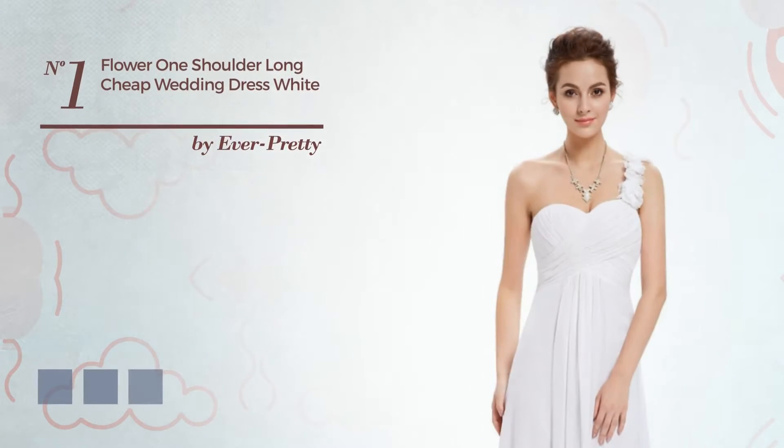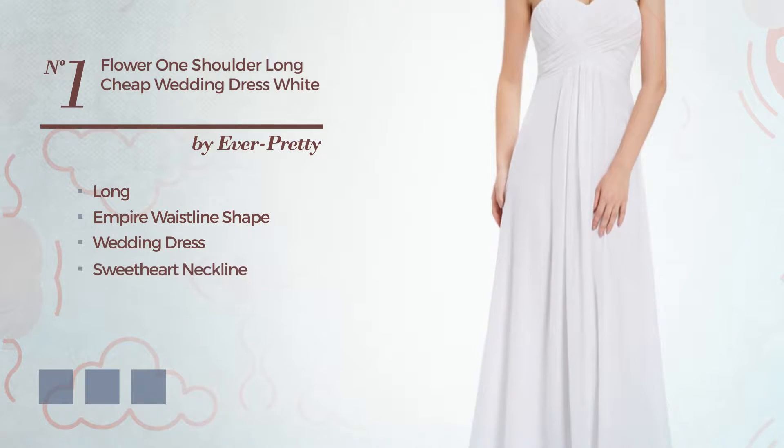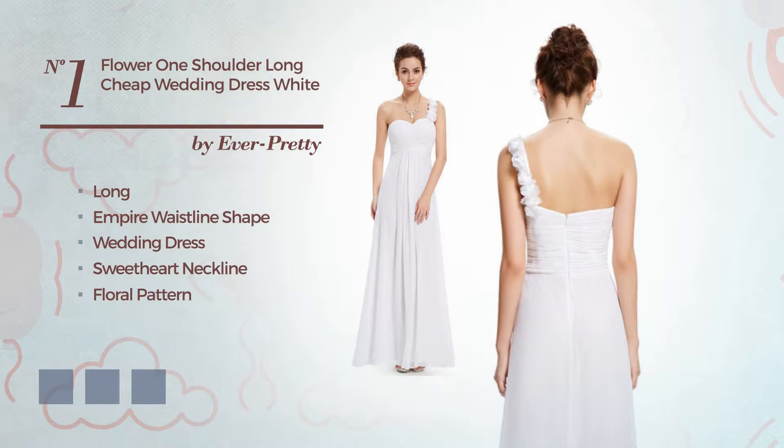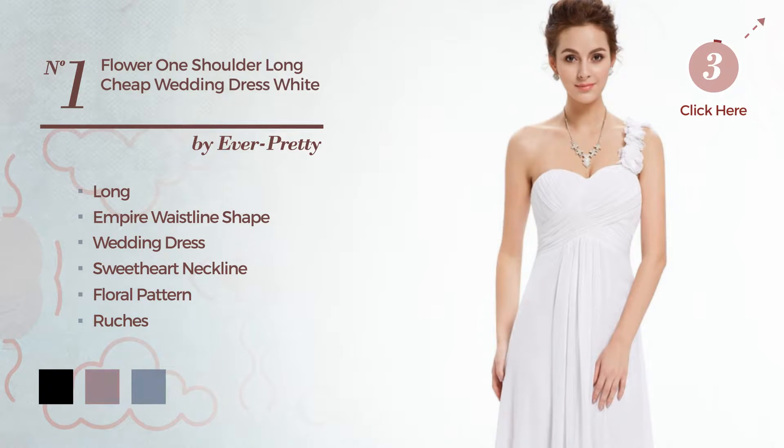Number 1: A Flattering Long Empire Waistline Wedding Dress. Featuring a sweetheart neckline with a floral pattern and decorated with ruches. Available in 16 color variations, such as black, coral, and green.